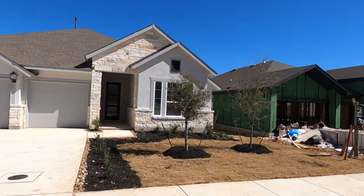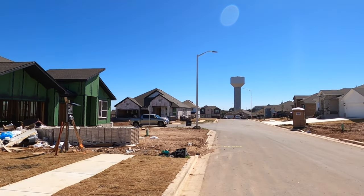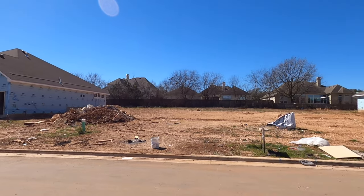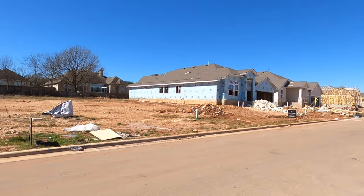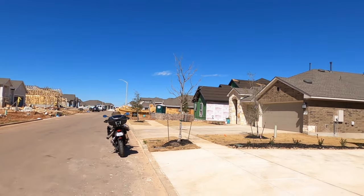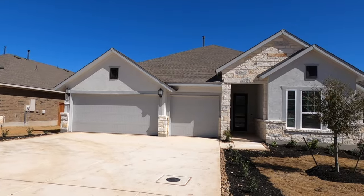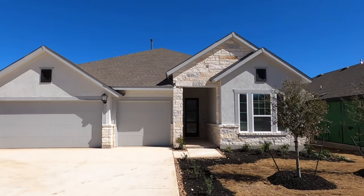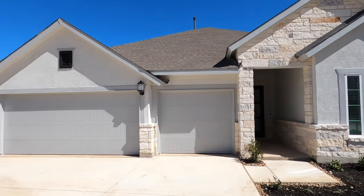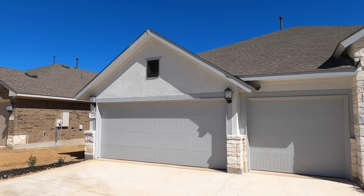David Weekley is definitely one of my top-tier production builders. They do a great job, especially behind the walls, and I really like the location of this community. You are just across the street from New Braunfels High School. Veramendi is going to be building for a very long time, and at the end of this video I'll show you their new section that's just opening up and the amenity center that's almost ready to open.